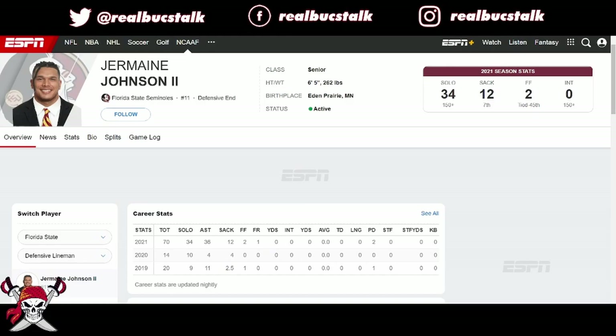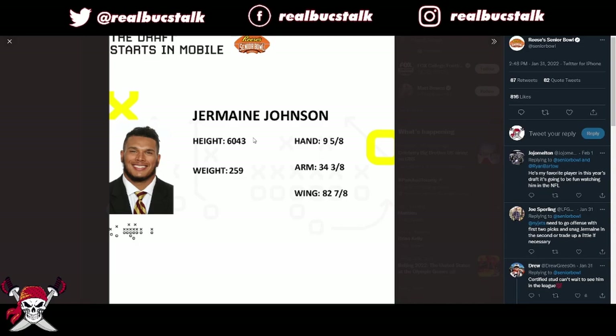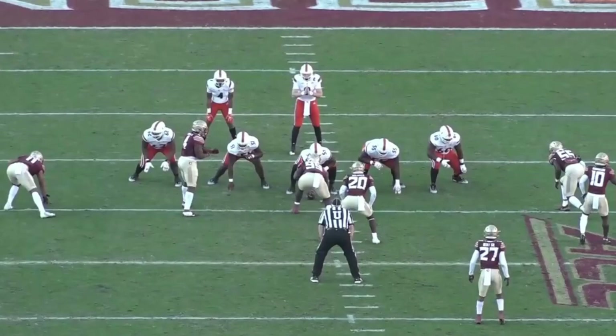We're going over draft prospects and today we're looking at Jermaine Johnson, an edge rusher out of FSU — he's a transfer from Georgia. The guy knows how to get after the quarterback. His production: two and a half sacks, then four, then 12 when he transferred to FSU — insane production. He's very big with measurables of 6'4", 259 pounds, 9 and 5/8 wingspan, and 34 and 3/8 inch arm length. He's got all the things you want to see, and it matches with his production.